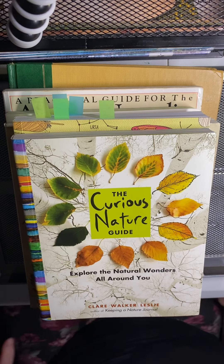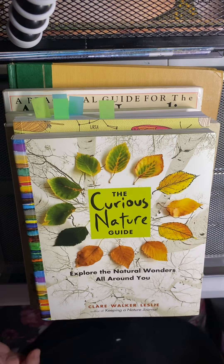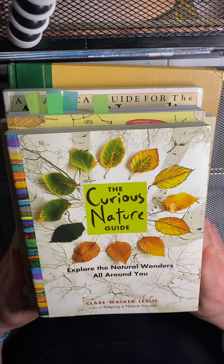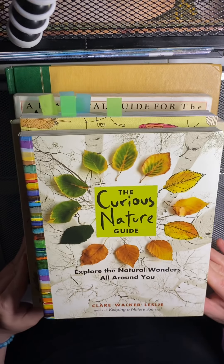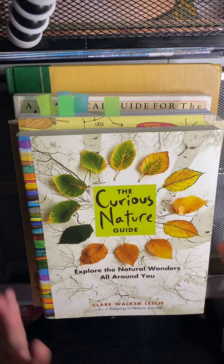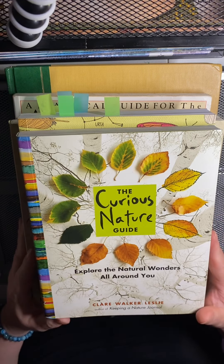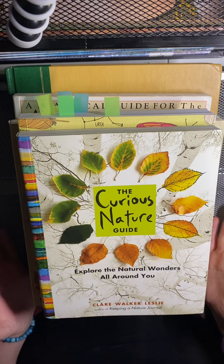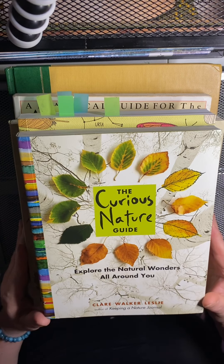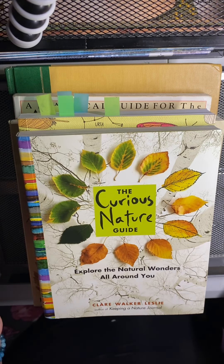Hey everyone, this is Kristen with Orlando Homeschool Family and I'm here today with a nature book haul. These aren't books we just got recently — these are books we've been collecting for a while that fill the nature spot on our bookshelves, so this is our nature book haul for you.